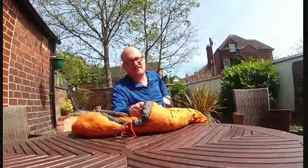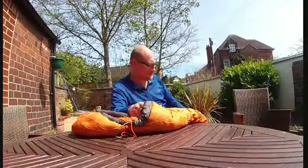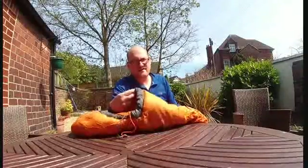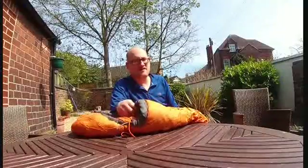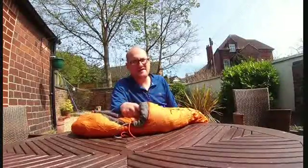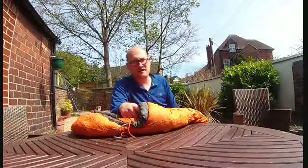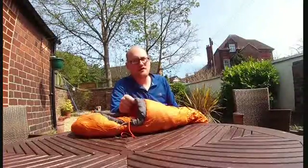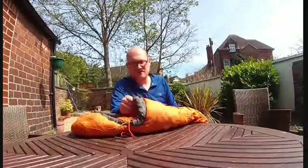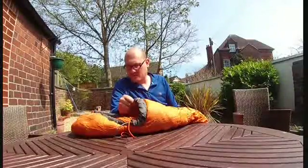I think for the money it's definitely worth £70. It has kept me warm. The ratings on this are minus 5 to 18 degrees recommended, and comfort is zero. I've been in minus 7 but I used a sleeping bag liner and I was wearing thermal trousers and top, and I was really warm and toasty so it wasn't too bad.